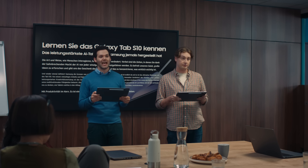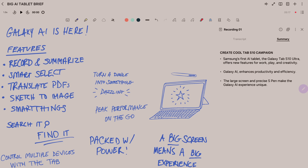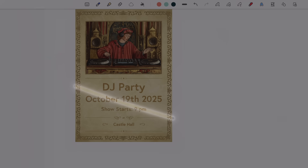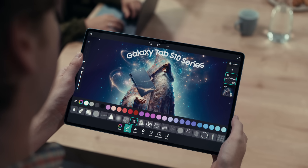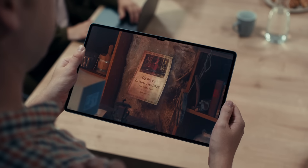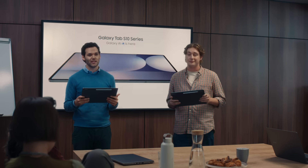Introducing the Galaxy Tab S10 Ultra — the most powerful AI tablet Samsung has ever made. Transcribe and summarize notes instantly. Access AI with one click. Find apps without searching. Turn a sketch into a masterpiece. Even use pro-level apps. It's magic — kind of like a wizard. It's everything you need to be productive on just one Tab S10. The new Galaxy Tab S10 Ultra. Galaxy AI is here.